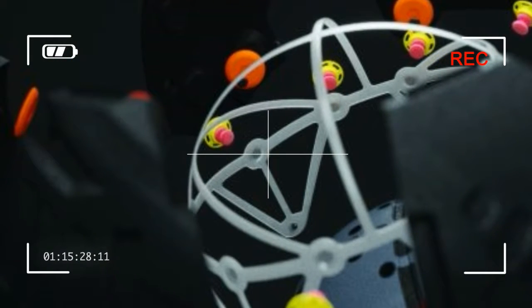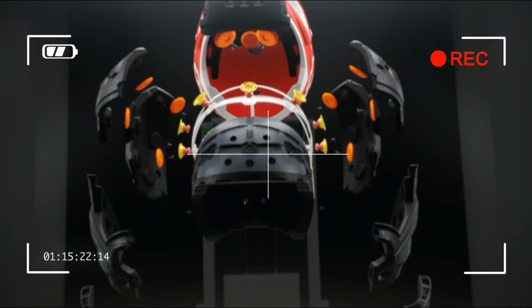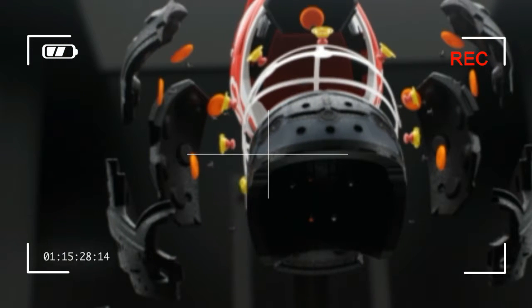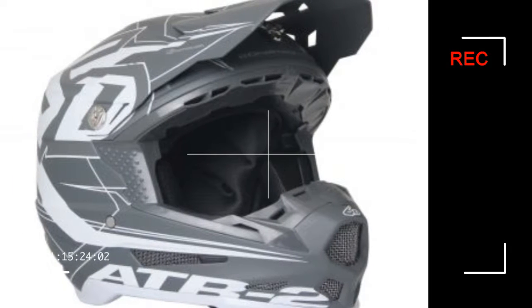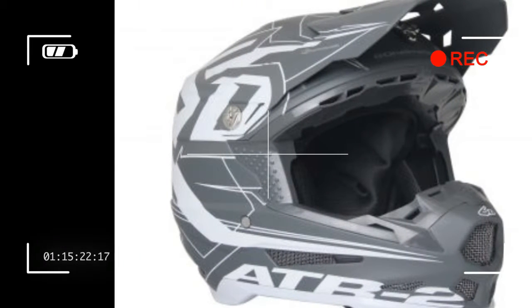6D Helmets introduces its revolutionary ATR2 off-road motorcycle helmet. Just like anything else, motorcycles are continually evolving and getting lighter, faster, and more powerful with each passing year. Despite improvements to how well bikes handle and perform these days, having an accident and crashing is always a looming threat that can never be eliminated, only mitigated.